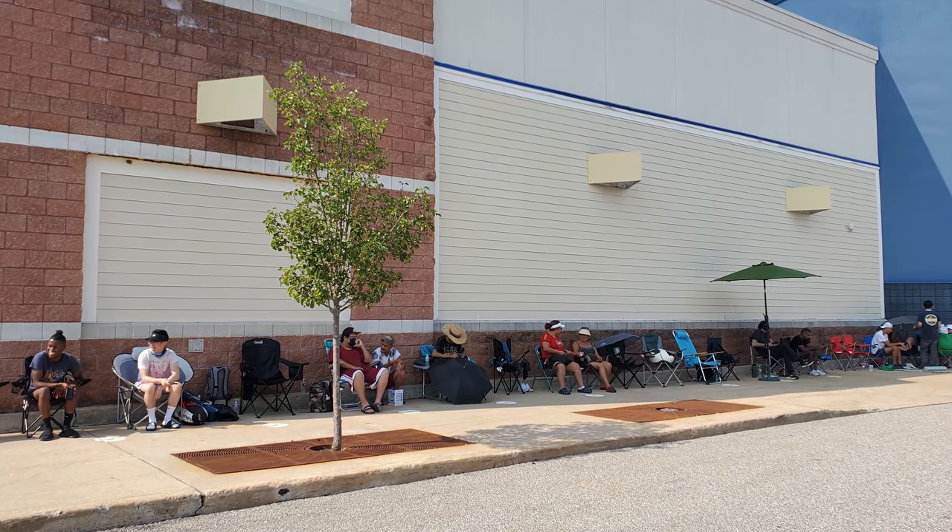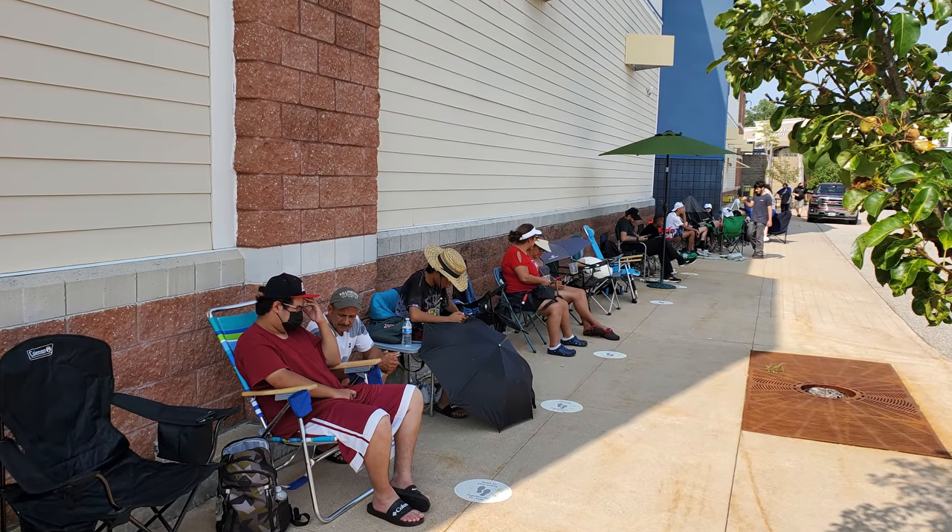I'm here at Best Buy Waterford and there's already a line of people — like 30-ish people, which is kind of crazy. It's 3:15 and I need to secure my place in line. It's 104 degrees, which is kind of crazy. I can't believe I'm doing this. I'll update you guys in a bit.